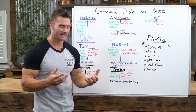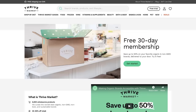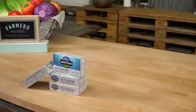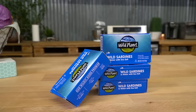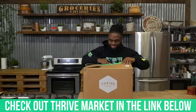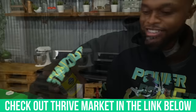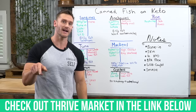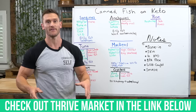This is a good point to mention Thrive Market, which is an online grocery store that has a huge selection of canned fish. They specialize in shelf-stable items and have nailed it when it comes to canned fish. I put a link down below — they have a partnership with Wild Planet, which has anchovies in water and really high quality canned fish that's all sustainable. Check them out after this video so you're not having to guess what you're going to get at the grocery store.